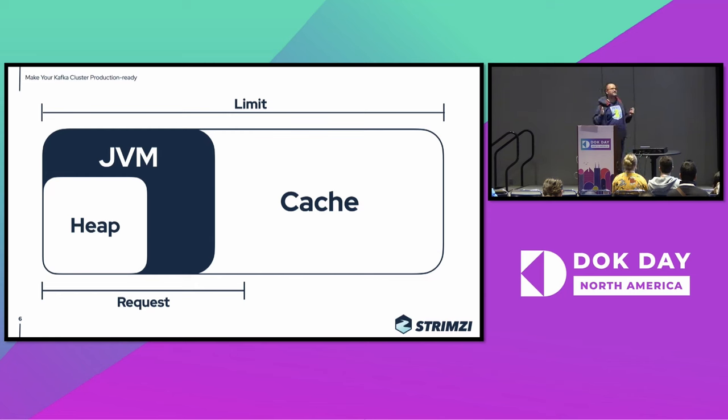If you want to use the memory limit, you should make sure that the Java memory itself fits into the request, and the limit is only used for the page cache, because that allows it to scale up and down more flexibly — the Java part itself will not really do that. For CPU, this is much easier: you just give it the CPU you need for the performance you want, and the requests and limits are handled quite nicely because CPU can be used dynamically.